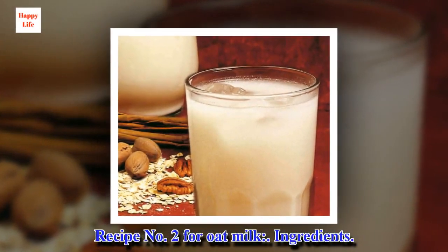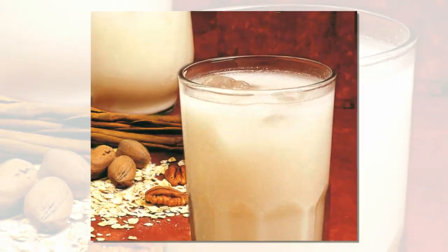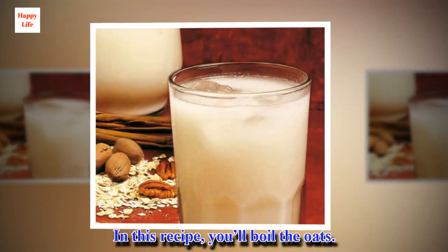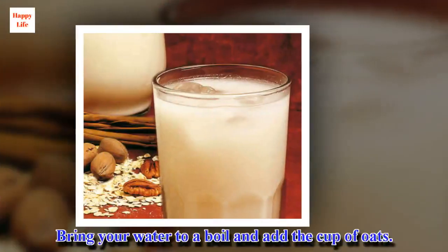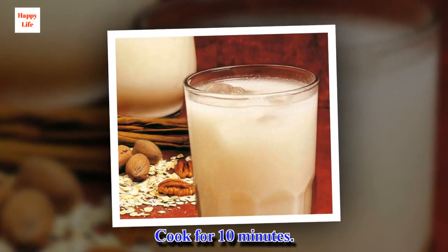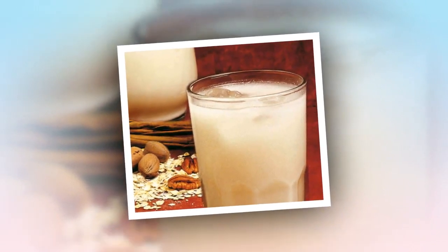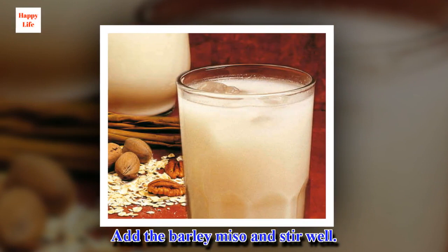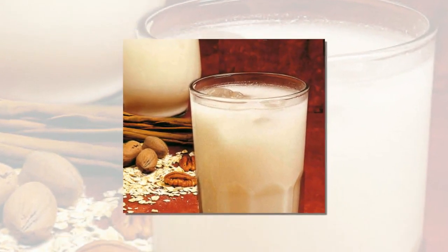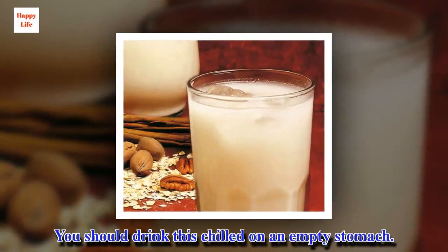Recipe number 2 for oat milk. Ingredients: 1 cup rolled oats, 5 cups water, 2 tablespoons barley miso. Preparation: In this recipe, you'll boil the oats. Bring your water to a boil and add the cup of oats. Cook for 10 minutes. Remove from heat and let cool to room temperature. Add the barley miso and stir well. Cover the bowl with a cloth and let it stand overnight. In the morning, pour this mixture into a blender and process until smooth. You should drink this chilled on an empty stomach.